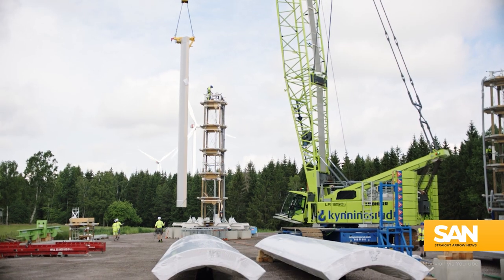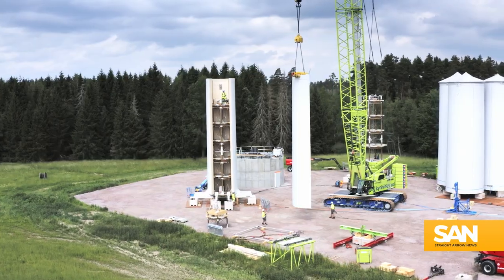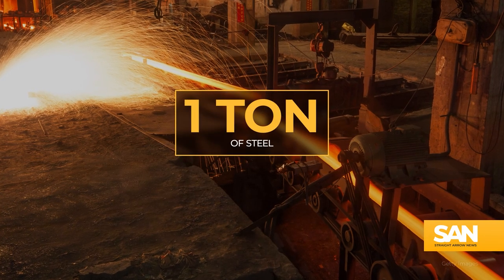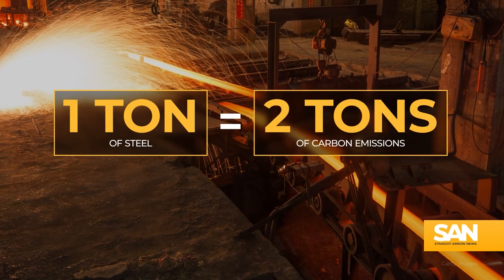Replacing the steel traditionally used in turbines could make constructing them more environmentally friendly. For every ton of steel manufactured, almost two tons of carbon dioxide are emitted.